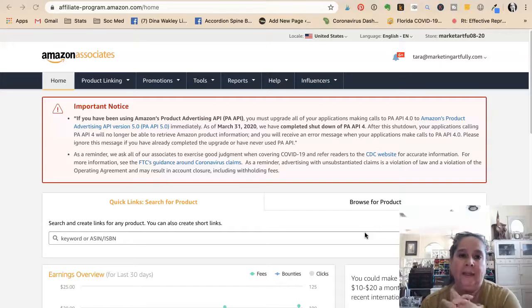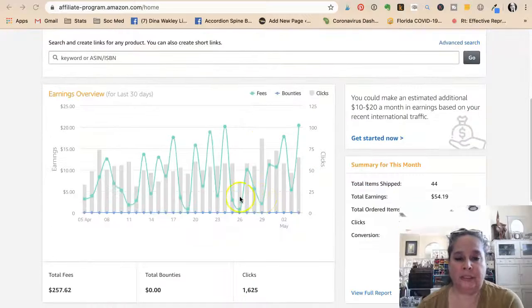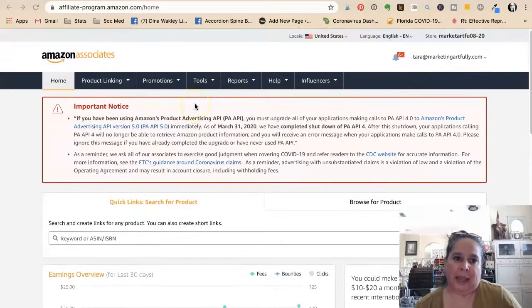Today we're going to talk about the wedding industry and how you can do affiliate marketing. We're going to look at Amazon Associates. This is a little account I have — a couple of days this week I made $20, a couple of days I made $17, and some days I made $10, but it adds up over time. This is definitely something that can be an alternate revenue source for your business.